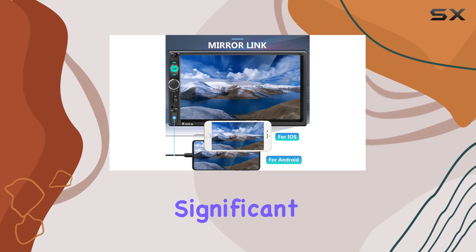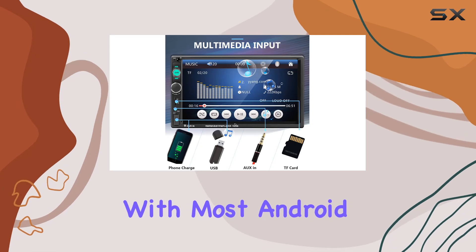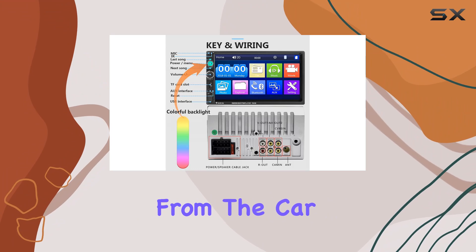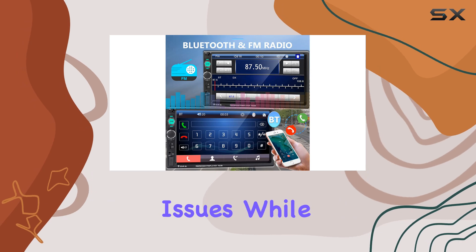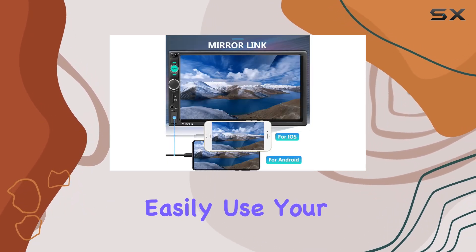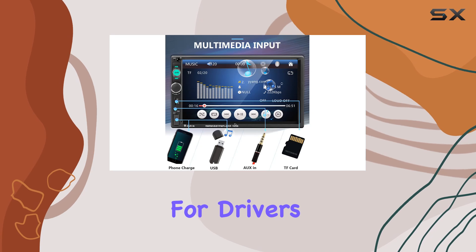Another significant benefit is the system's integration with mobile phones. The mirror link feature allows for syncing with most Android smartphones and iPhones, letting you control your mobile directly from the car stereo's touchscreen. However, it's important to use the original phone cable to avoid disconnection issues. While the stereo itself isn't a GPS unit, you can easily use your phone's navigation apps, projecting them onto the stereo's screen for easier viewing while driving.